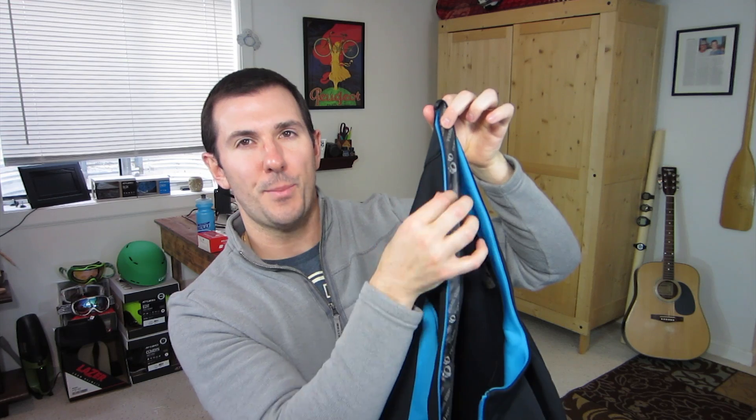Another thing I really like is this internal draft flap. It's got the Pearl Izumi logo imprinted on it, and what's cool is that it's topped with almost like a rubber material. When you zip it up, the rubber on the backside of the zipper actually lays up against that rubber and forms a nice seal, so you're not getting wind coming through the zipper.